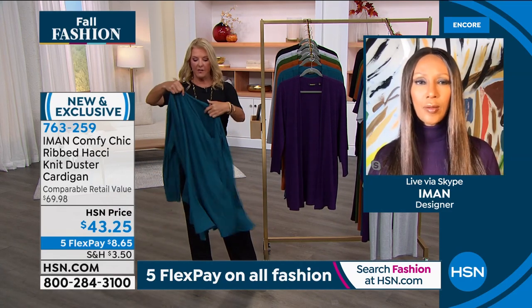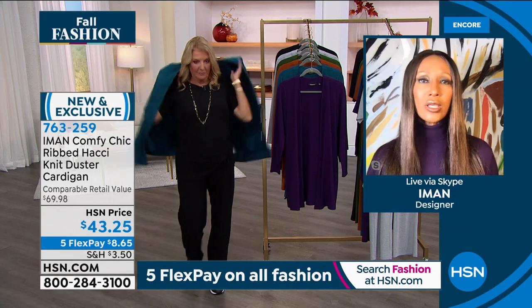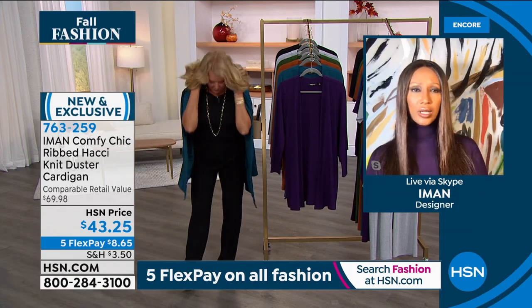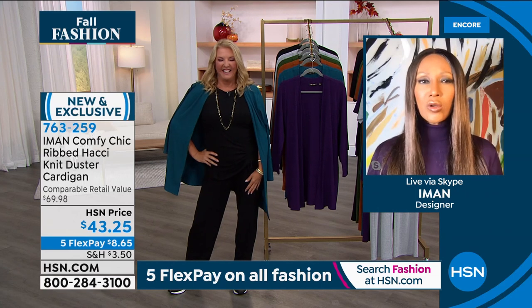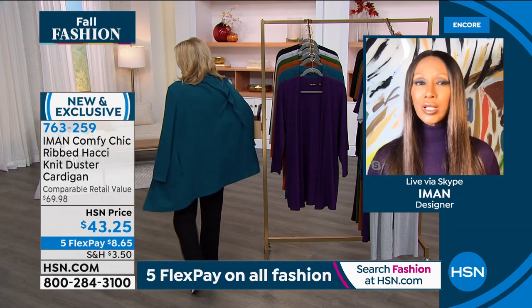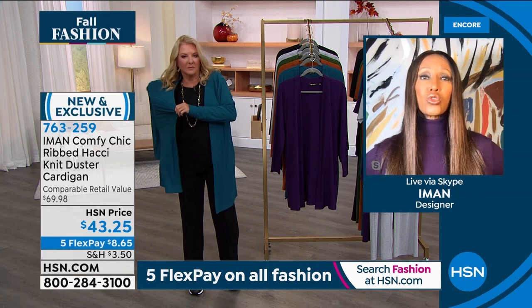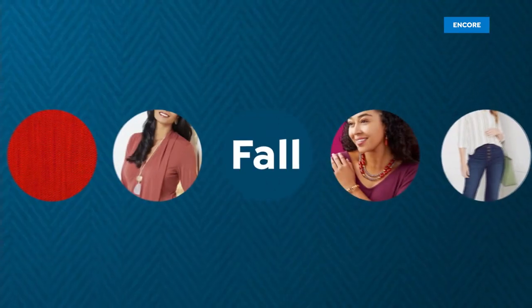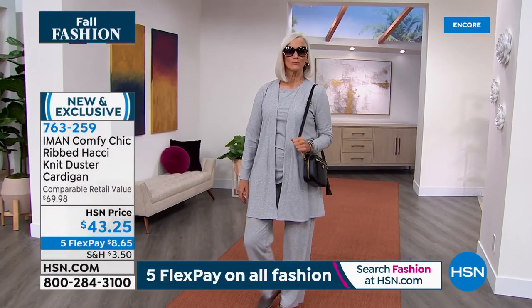The third piece makes a huge difference. Iman explains: whether it's a perfect match or you color-block — for example, you got a gray set and throw a black cardigan over your shoulder — that's how she went to the restaurant. Easy to pack, doesn't wrinkle, you can belt it. It's long enough that when you belt it and loosen it at the top, you have a beautiful shape. Look how chic that gray-on-gray-on-gray looks.